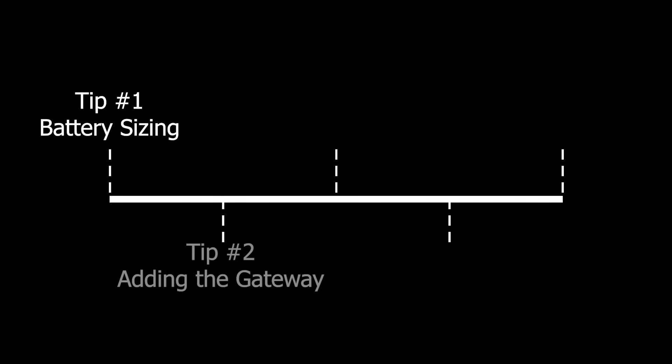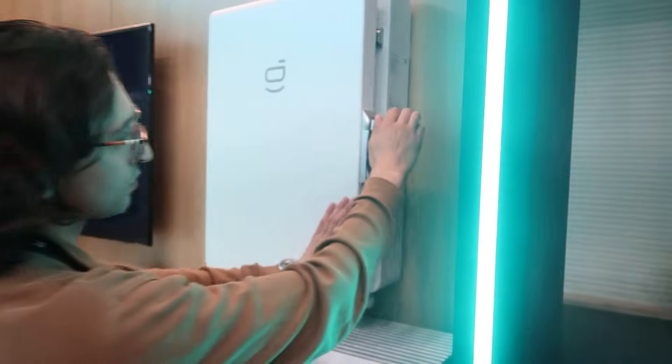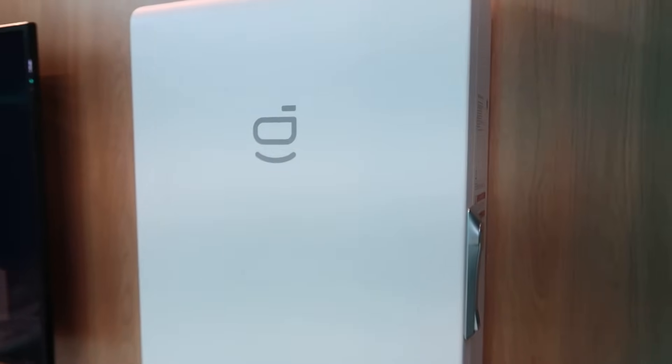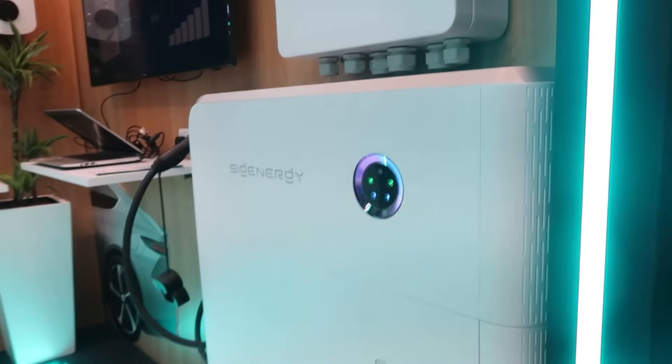Tip number two: you don't need to get the gateway straight away. I get asked a lot whether you actually need the gateway and whether I'd recommend it. My answer is yes, I would recommend it — but if you don't get a lot of power cuts and you're not concerned about being unable to use your stored energy during a power cut, skip the gateway. You'll save yourself around £700 to £1,000 and have all the same features apart from the backup function.